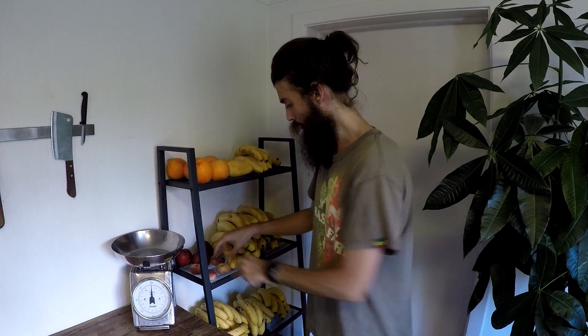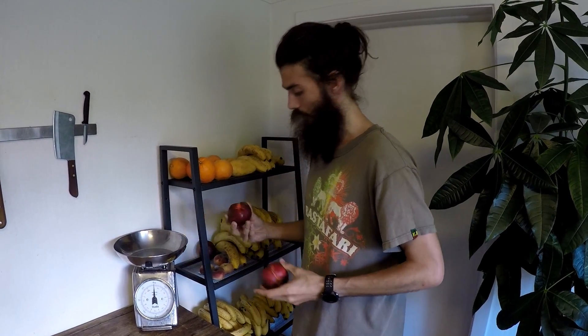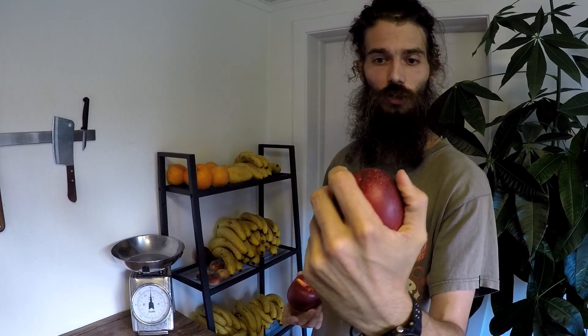And here we got some donut peaches, probably from Italy, and then some nectarines actually, of a large size.